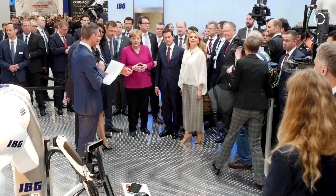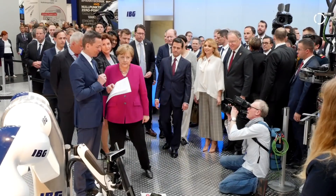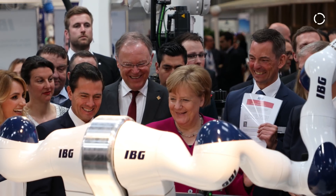This robot is so cool that the Chancellor of Germany, Angela Merkel, was here a few days ago shaking hands with it — that's how cool it was. Before we get to that, tell me the story about how this came to be. How did we get here?